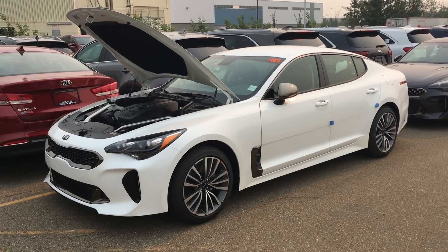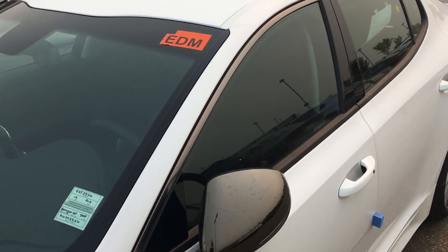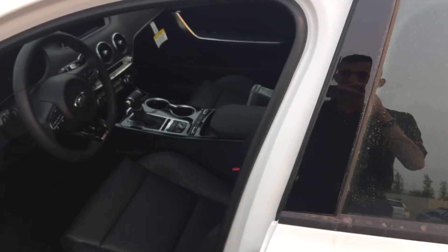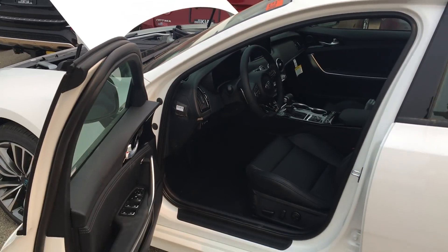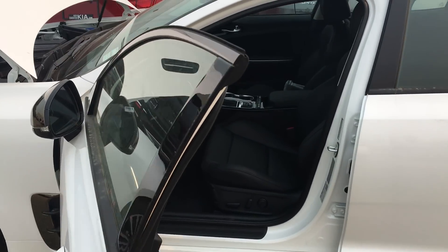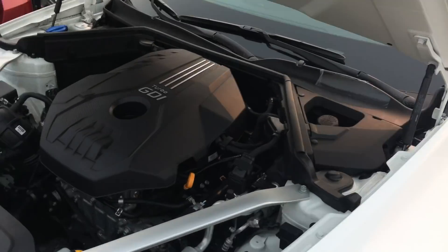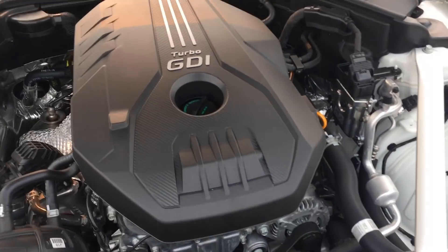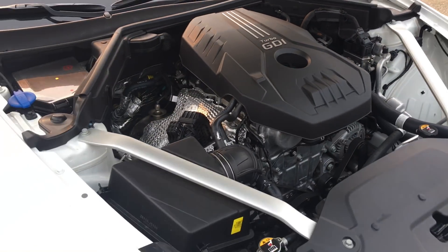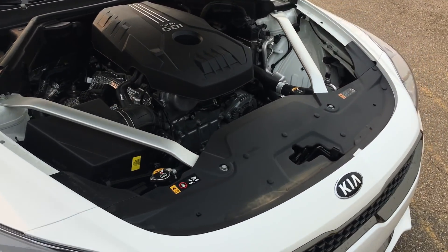Hey, it's me here and we are just taking a look at the 2019 Kia Stinger. The 2018s were released roughly about a year ago, and they have just been flying off the lot. The 2019 has now been released with a 2-liter turbo. The original Kia Stinger came with a 3.3-liter V6 twin turbo.